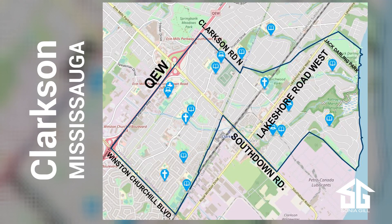Clarkson is located south of the QEW, between Winston Churchill and Clarkson Road, south of Lakeshore. It is east of Southdown Road and ends at Jack Darling Memorial Park.